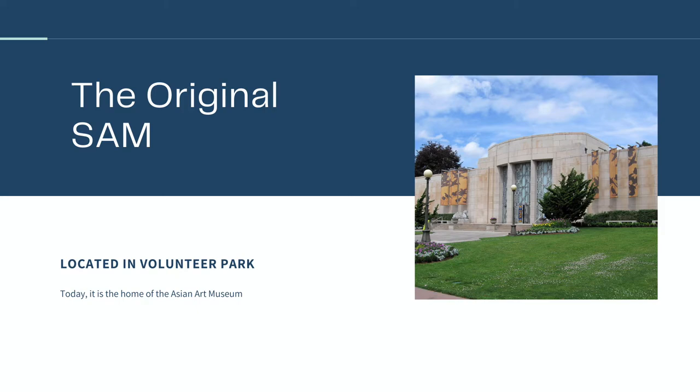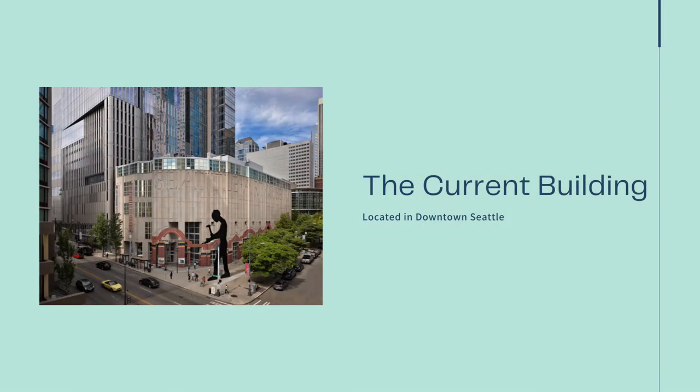An astonishing 33,000 people visited the space on opening day. Over the next several decades, the SAM received donations that built up its collection across all periods and cultures, but that also meant it outgrew its space. On December 5, 1991, the Downtown Building was opened. This is where the SAM is located to this day.